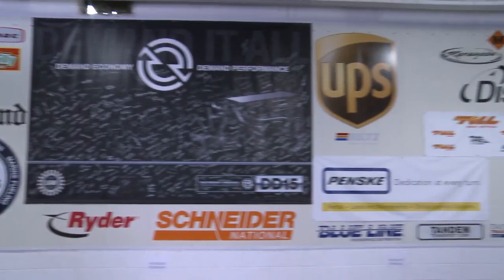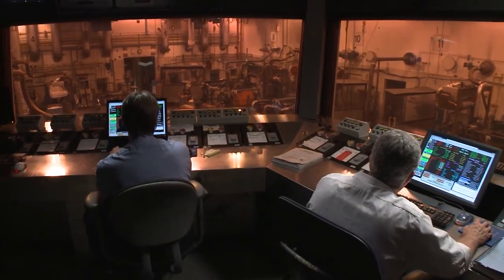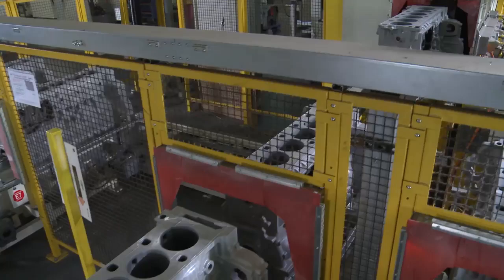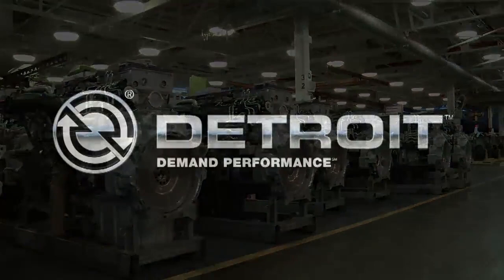Detroit engine customers demand quality this good, and they get it. And the process shown here is no isolated case — thorough testing of engines after years of use is an essential step in our total quality processes. It helps ensure that we achieve the highest level of quality engine after engine, year after year. That's durability. That's performance. That's Detroit.